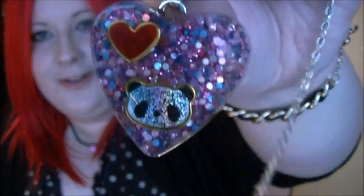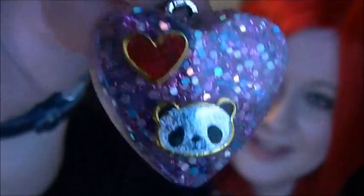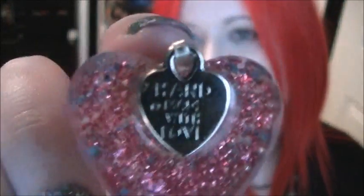First off I got this little necklace which is beautiful — these are all handmade. It looks like popping candy, or like the candy you get on top of cupcakes, mixed with glitter — everything. Beautiful inside there, it looks gorgeous. And then you've got this little heart and this little panda — aren't they cute?